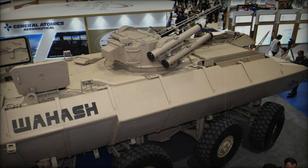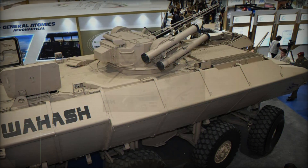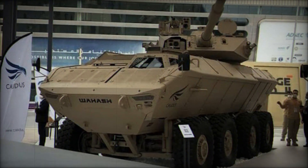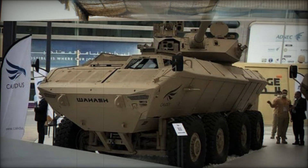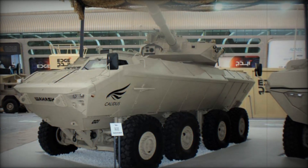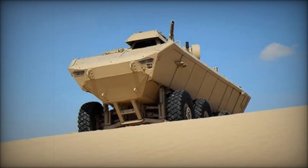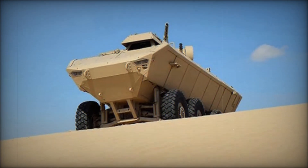What sets the Waish apart is its amphibious capability. While many armored vehicles might struggle in water, the Waish can move across rivers and lakes with ease. Thanks to its twin propeller jets at the rear, it can glide across water at speeds of up to 10 kilometers per hour — like having a tank that doubles as a boat, a feature crucial for rapid river crossings or coastal assaults.